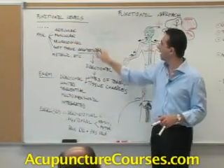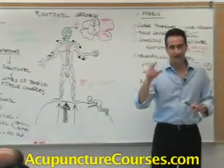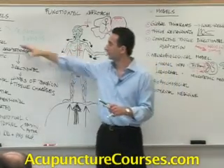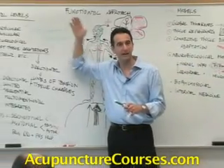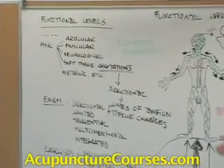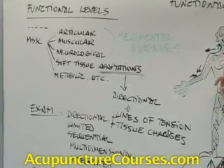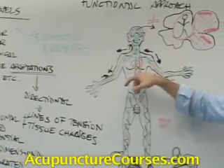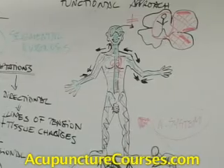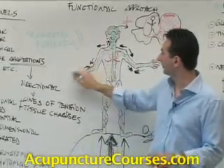Segmental diagnosis allows us to simultaneously identify peripheral abnormal function at these levels: arthrokinematic, muscular, peripheral neurological, and connective tissue. But also, segmental diagnosis allows us to identify the possible segmental dysfunction of the vertebral column at the levels that supply those peripheral tissues.